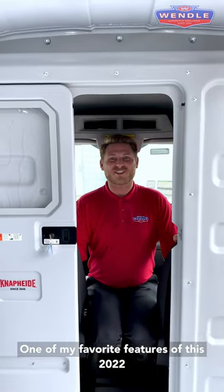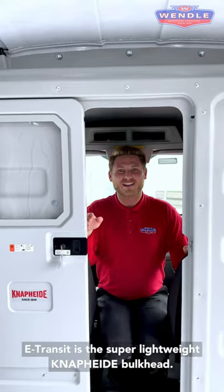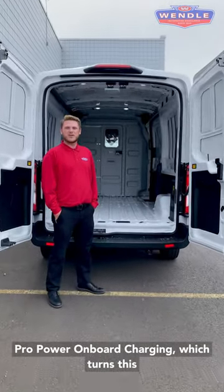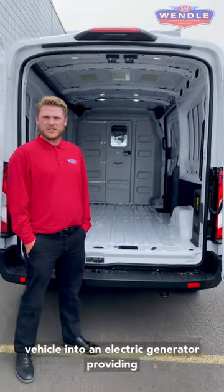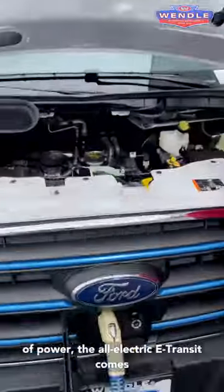One of my favorite features of this 2022 E-Transit is the super lightweight Mappahide bulkhead. Another one of my favorite features is the pro power onboard charging, which turns this vehicle into an electric generator providing 2.4 kilowatts of power.